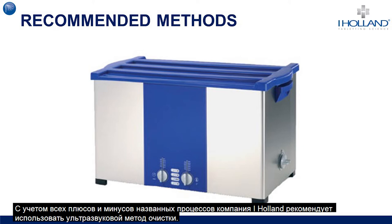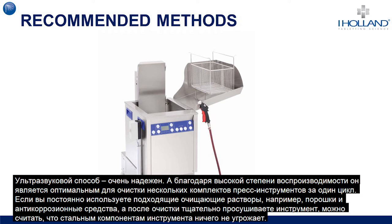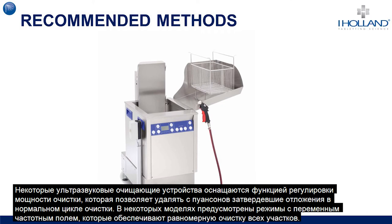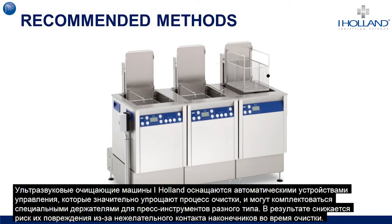Factoring in the positive and negative points, iHolland's recommended method is ultrasonic cleaning. Ultrasonic cleaning is reliable and repeatable, making it great for cleaning sets of tools in one simple cycle. As long as suitable cleaning solutions such as a detergent and corrosion inhibitor are always used, it is considered safe for tool steels, although the user must ensure that the tooling is dried thoroughly after cleaning. Some ultrasonic cleaners can vary the intensity of the cleaning power, and iHolland's units are fitted with automatic heating controls and purpose-designed tooling holders that reduce the risk of tip-to-tip contact damage during cleaning.